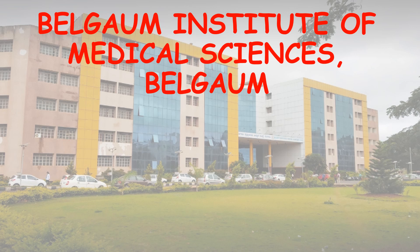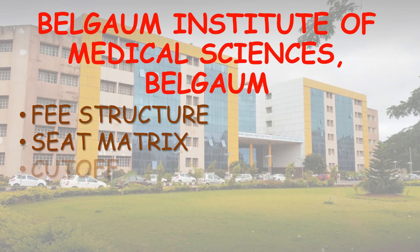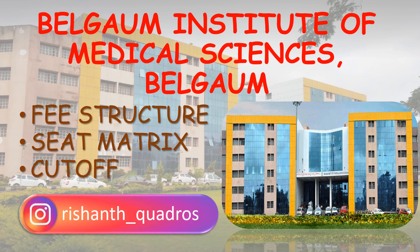The contents of this video are fee structure, seat matrix, and cutoff of both all India quota and state quota. I have already made detailed videos up till the top 5th. The recent most is ESI Medical College Bangalore. The link of all the videos is provided in the description.